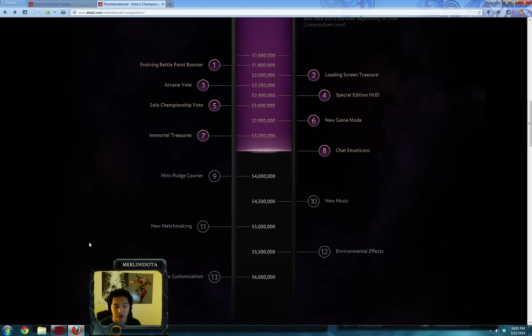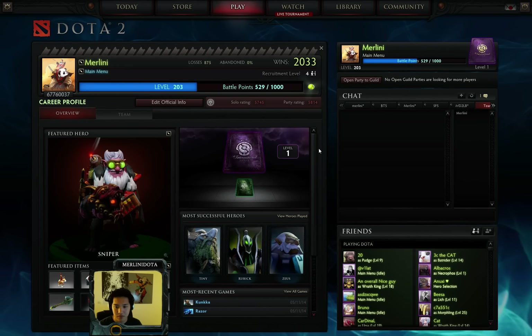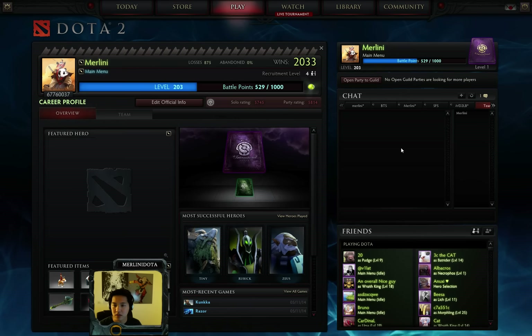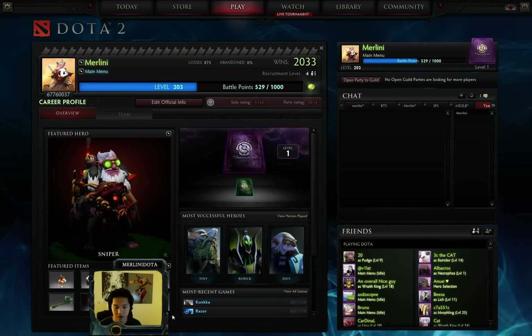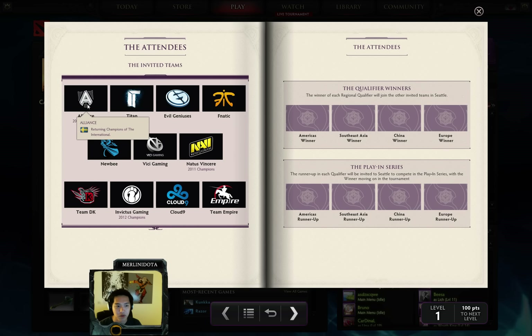TI4 is July 18th through 21st at the Key Arena in Seattle. So aside from this, what does the compendium actually do? You get to make predictions. The way you access it is by clicking on your profile and then clicking on the compendium. And last year's champion was Alliance.